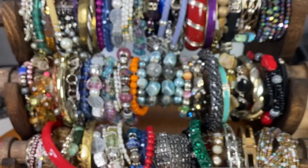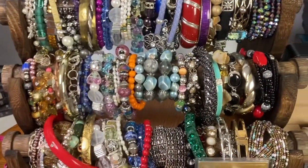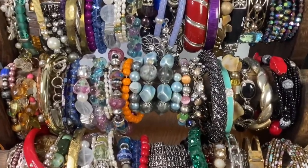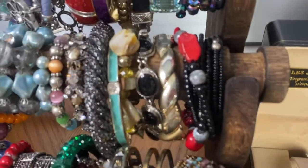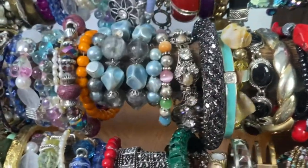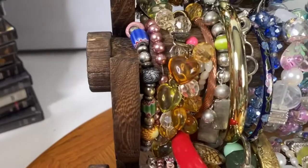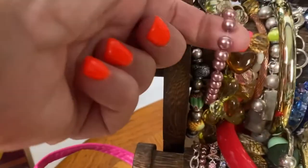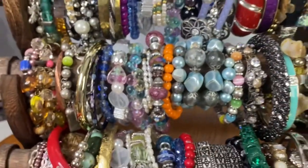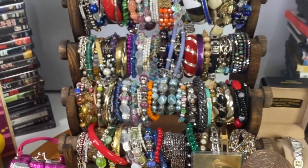The next lot was the third row of bracelets — 25 bracelets again. There's a really pretty wrap-around, a thick and beautiful blue wrap-around, and some really fun individual pieces. I try to mix it up with a variety of styles. That bracelet lot sold for $33.